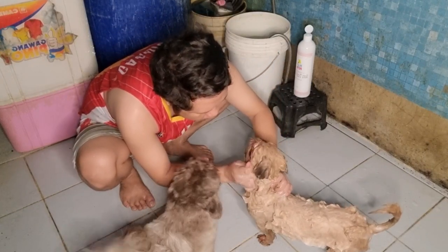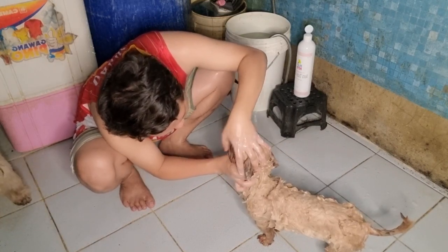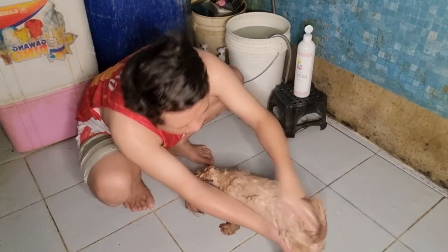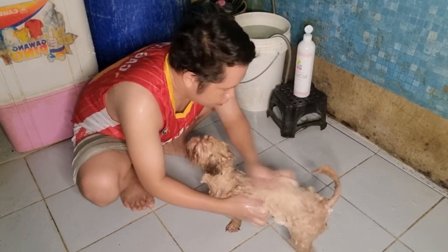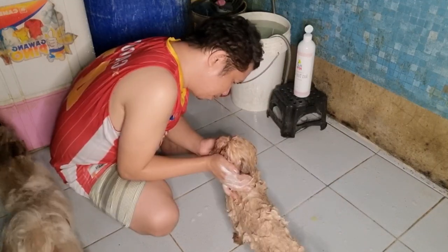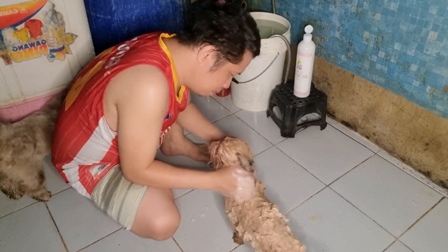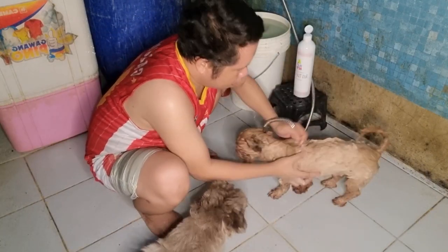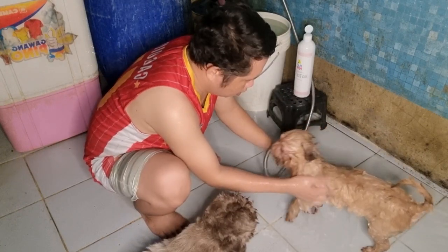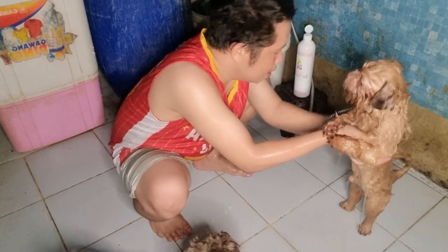Nakalimutan ko sabihin guys — sa pagpapaligo, mas gusto nila yung hose yung ginagamit sa kanila kasi ayaw nila ng tabo. Lalo na kapag malaki yung tabo, tapos ibubuhos mo, nalulunod sila doon. So mas maganda hose yung gamitin mo, mas komportable sila doon kaysa sa tabo. Nililinis ko yung mukha niya para matanggal yung mga itim-itim. Mabilis lang kung magpaligo — hindi ko tinatagalan kasi baka magkasipon sila, lalo na ngayon tag-ulan.